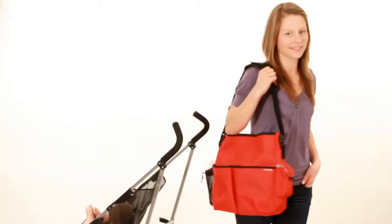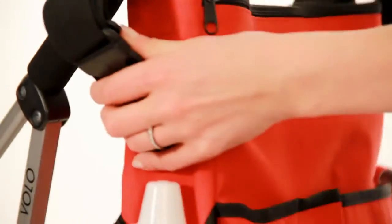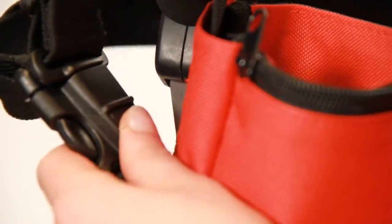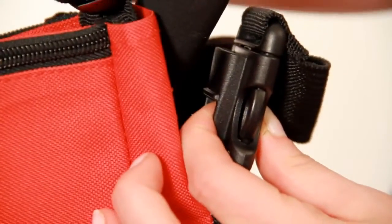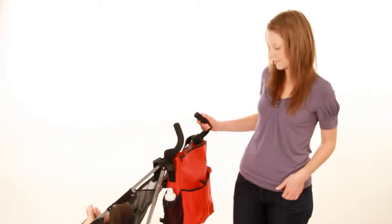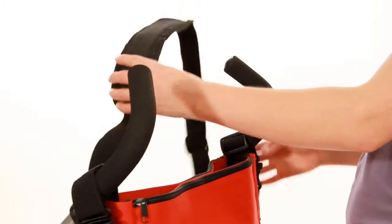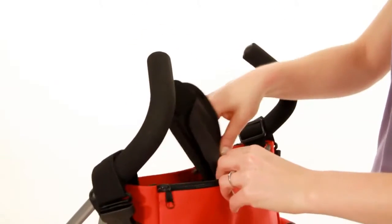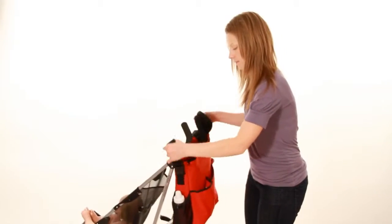The patented shuttle clip is one of the many innovative features you'll find on Skip Hop diaper bags and certainly the most distinctive. These unique clips allow the diaper bag to be both worn as a shoulder bag and a stroller bag. You can remove the shoulder strap from the shuttle clip and store it in any of the many convenient pockets. When you're ready to go, unclick the stroller straps and you're good to go.